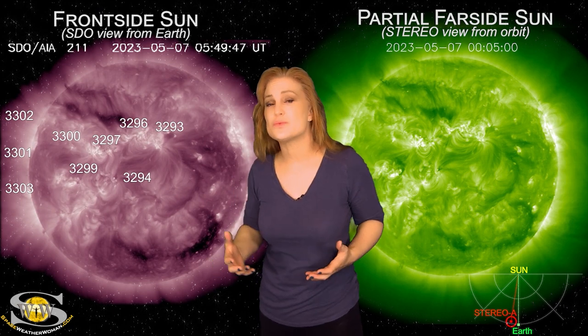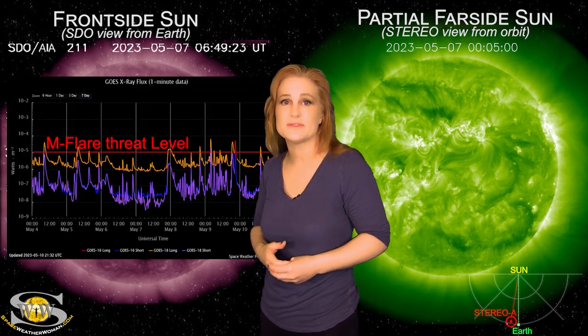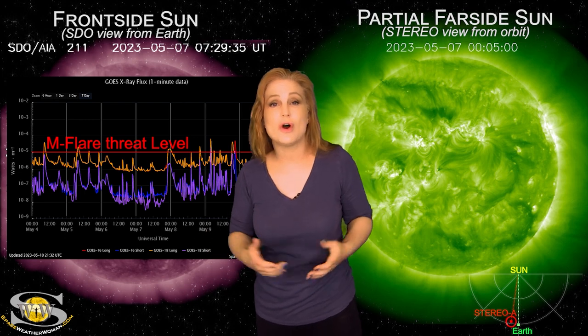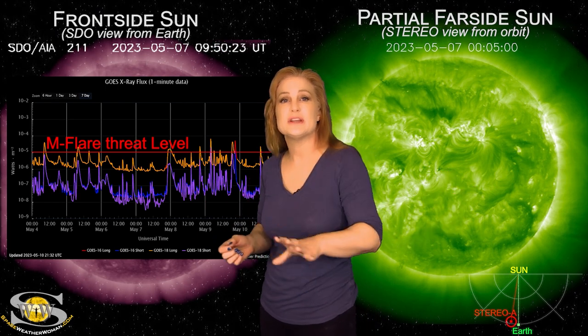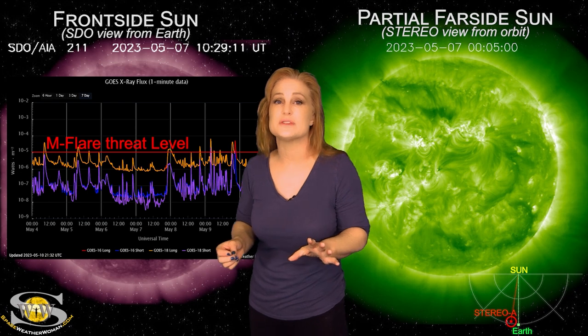Over the past week, these regions have fired no less than 13 M-class flares between an R1 to an R2 level radio blackout, and there's even been some more big flares prior to that, but this is when they really started getting busy because they began to fire solar storms as well.